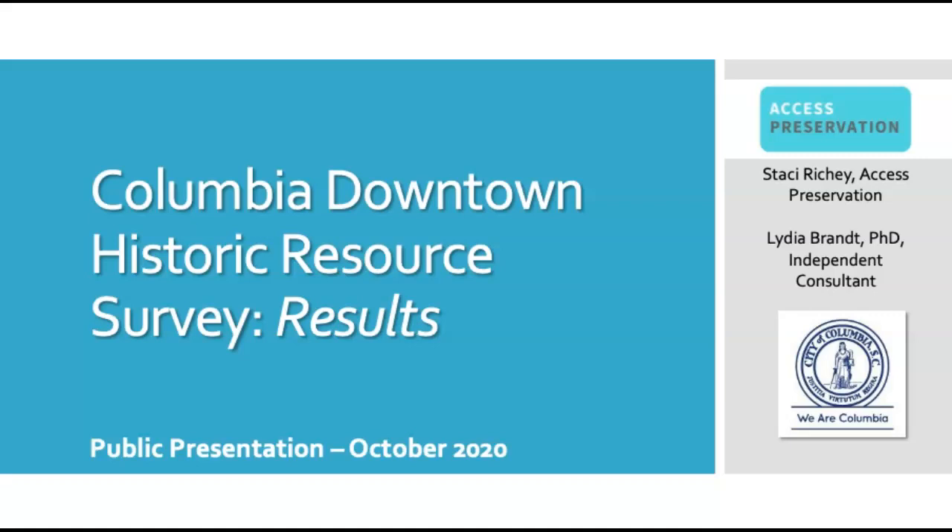Hello, my name is Lydia Brandt and I worked with Stacey Ritchie of Access Preservation to complete the Columbia Downtown Historic Resource Survey. This short video summarizes the results of our survey project conducted over the spring, summer, and early fall of 2020.